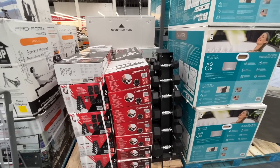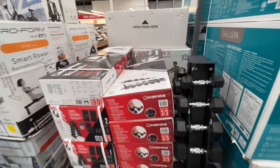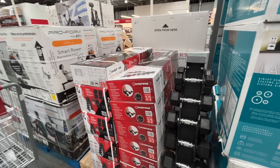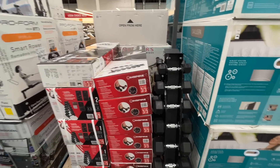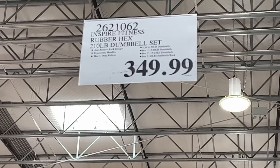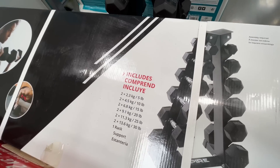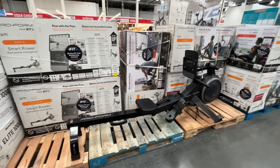New year, new you! There's a whole dumbbell set — does it come with the dumbbells? $350 for two 10-pound dumbbells seemed crazy, but wait — maybe it's 210 pounds total. Yes, that makes a lot more sense! It includes a rack too.